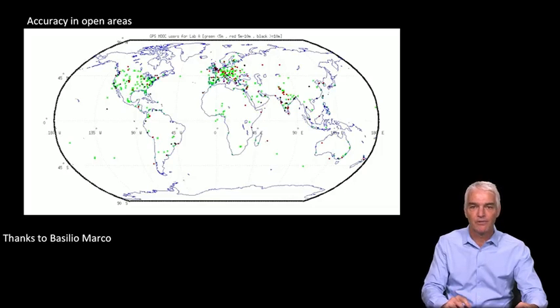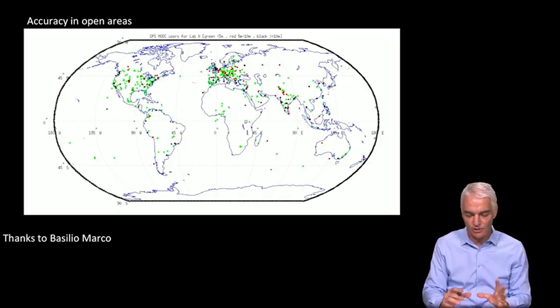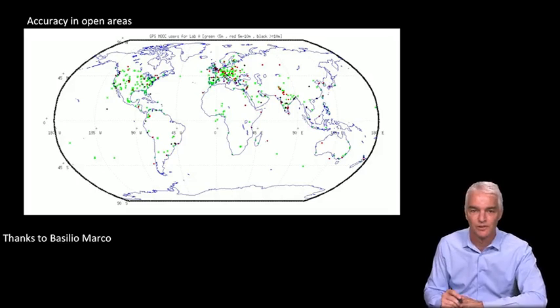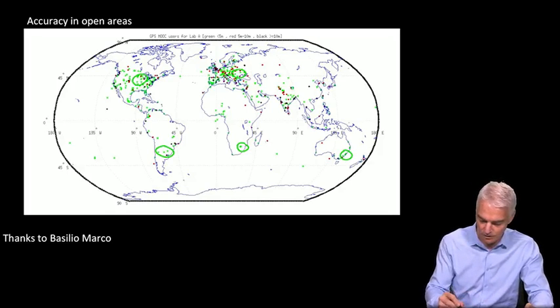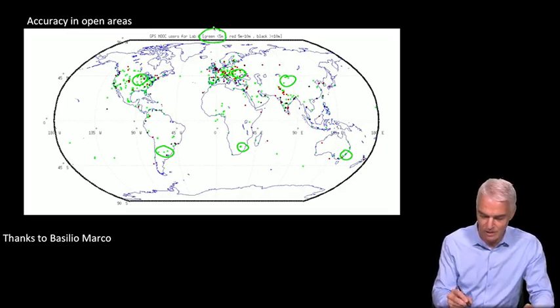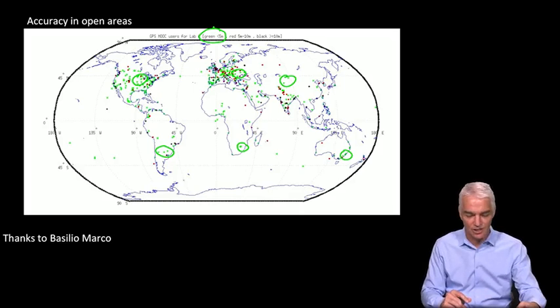Several of you did your own analysis, which was very interesting because everyone had a slightly different take. This is thanks to Basilio Marco, who posted this data — it's also Lab A accuracy data in open areas. There are green dots all over the place: some in Australia, South America, North America, Europe, Asia, and so on. The green dots represent better than five meters accuracy, and the red dots five to ten meters. You see a pretty uniform distribution of open sky accuracy no matter where you go — something we certainly expected, but it's really nice to see show up in the labs.